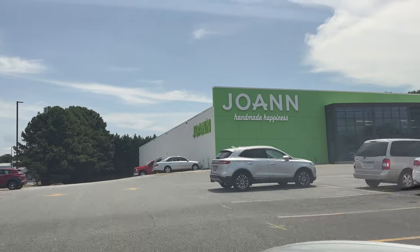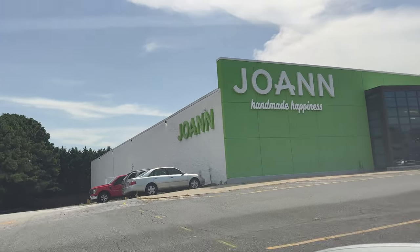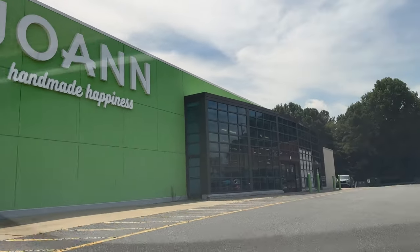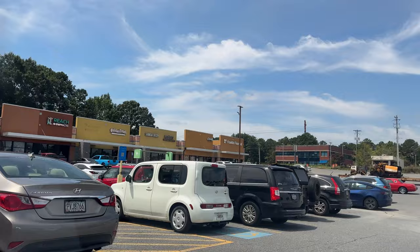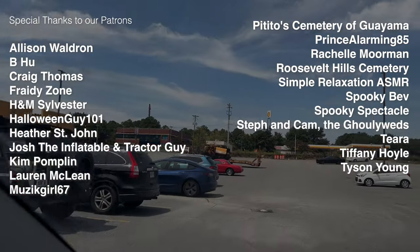Welcome back, everybody. Today we are at Joann's, where it is the home of handmade happiness, apparently. Not too sure about that. I only come here once a year for our annual Halloween checkup, and I'm excited to share that with you.